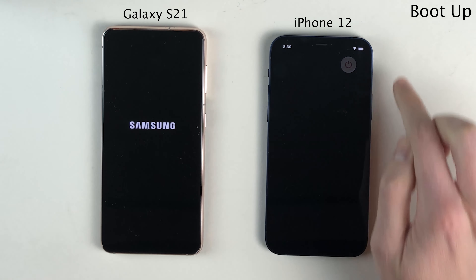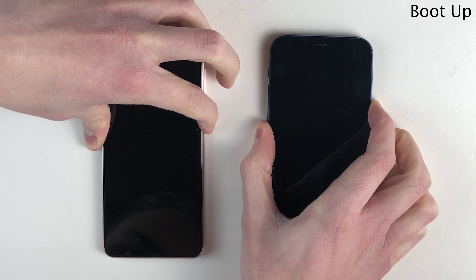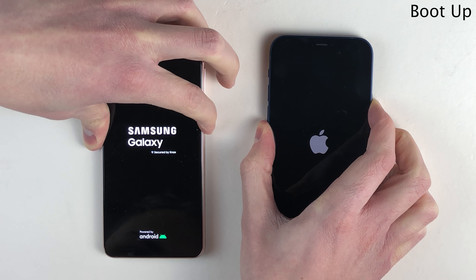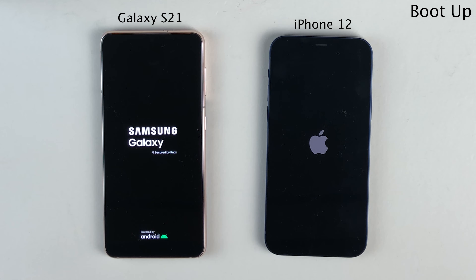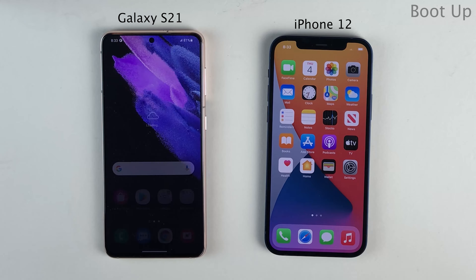We're going to kick things off with the boot-up test. With both phones off, we're going to power them back on at the same time, and I'm not going to cut anything out of this portion of the video — I want you guys to see the uncut boot-up time. It's worth mentioning that a boot-up test is not representative of how a device performs in all areas. As you can see, there's a negligible difference between these two devices, with the iPhone booting up just a little bit before the Galaxy.